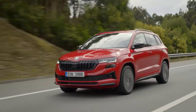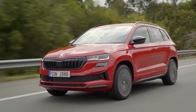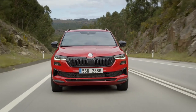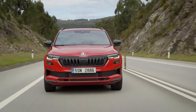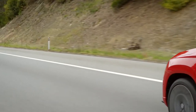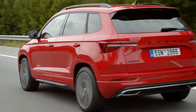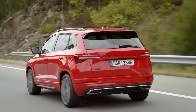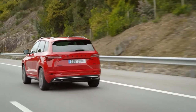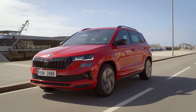The Karoq measures 1,607mm in height, 4,382mm in length, and 1,841mm in width, with a 2,630mm wheelbase and a total unladen weight of 1,550kg. The Karoq Sportline comes standard with 225/45 R19 tyres. The 2022 Skoda Karoq Sportline has a 164mm ground clearance, with a 1,900kg braked and 750kg unbraked towing capacity.